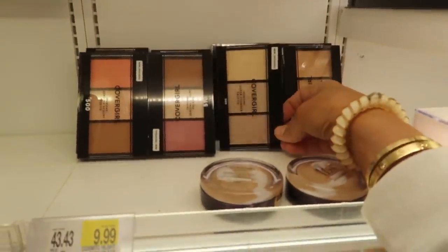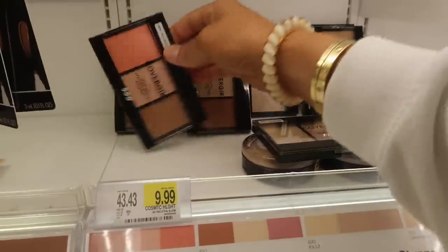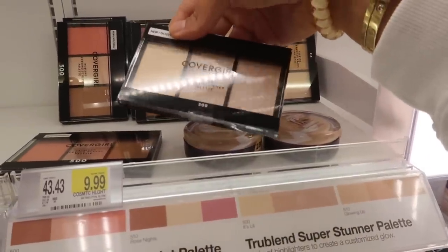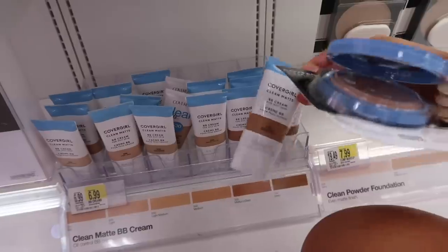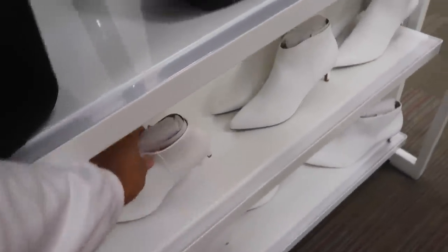Oh look at these — I have not seen these before. So it's a highlighter palette, blush, contour and highlighter. I think I'm going to try this one. That looks just like my spotlight palette — it's brand new. White booties are still in for fall or winter. If you want some, get some at Target because it probably won't happen next season.